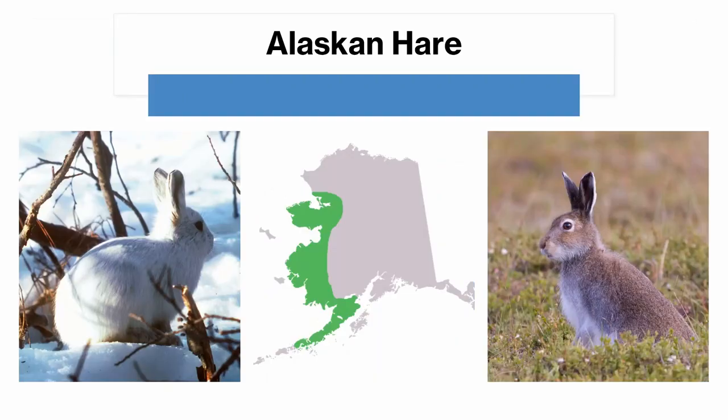The Alaskan hare is a rare species found only in western Alaska, where almost nobody lives. It has the same coloration pattern as the arctic hare, except it does not share a range with the arctic hare, so it only needs to be identified from the snowshoe hare. You can do so because the Alaskan hare is pure white in winter and grey-brown in the summer, with a white tail in all seasons.